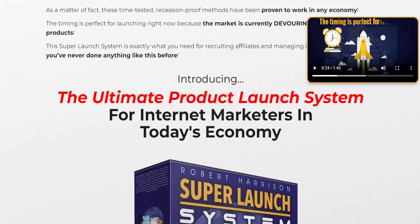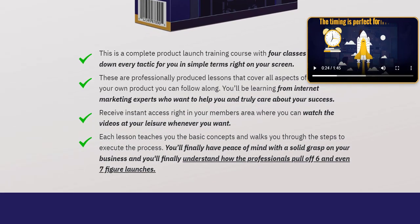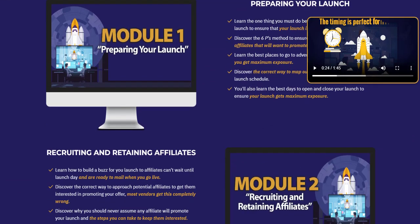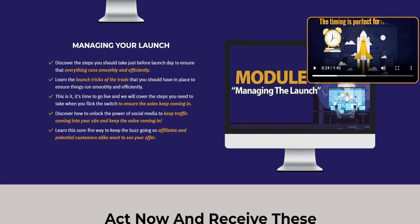The Super Launch System offers a blueprint that has been successfully used by many marketers. This reduces the trial and error phase, allowing you to achieve success more quickly and efficiently, making it a powerful, proven method for launching digital information products successfully.